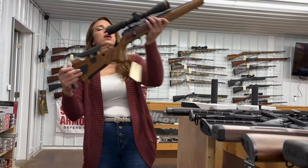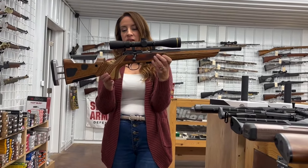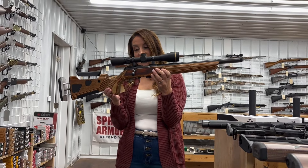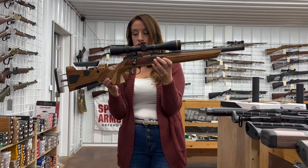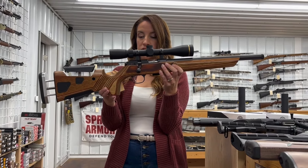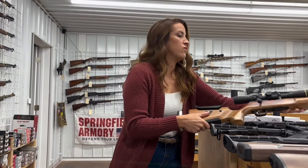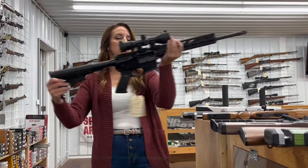This one is gorgeous — it's a CZ 457 A1 Varmint in 22 long rifle. Threaded barrel at 16.5 inches, half-by-28 thread pitch. It's got a loop hold scope, adjustable trigger, adjustable comb and stock. $745. Beautiful gun — CZs are amazing, if you haven't shot one.